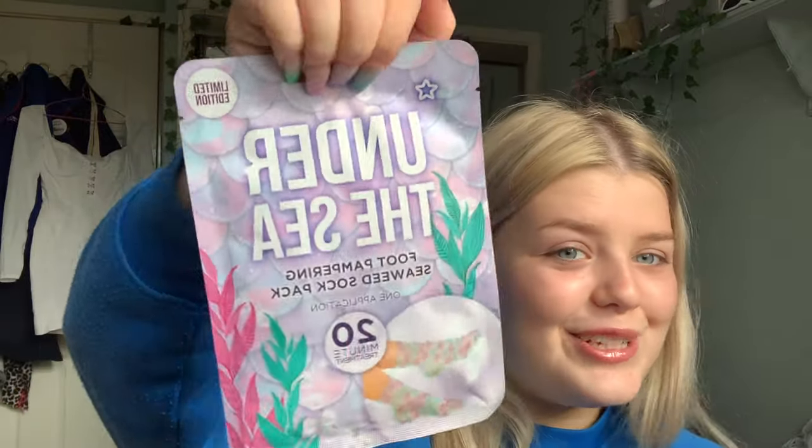I'm also gonna do a quick Superdrug haul because I did go today. I actually got three foot masks because they were on offer — a charcoal foot mask, I love them because they make your feet look so good especially in hot weather when you've got a tan. I also got an 'Under the Sea' one — it's a seaweed sock pack but it looks like a mermaid sock pack to me — and a 'Wildcat' one too. I like the funky ones.